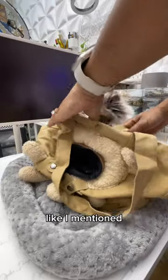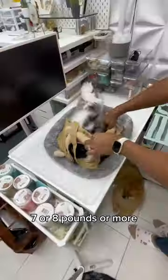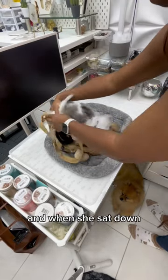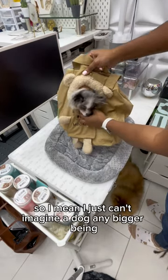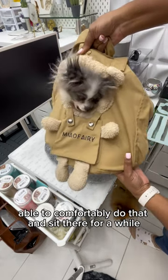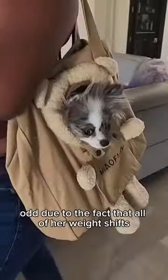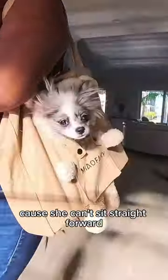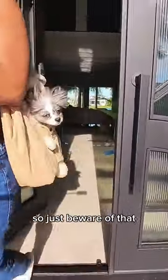She's 5 pounds like I mentioned. I would not recommend any dog that's like 7 or 8 pounds or more, due to the fact that she's only 5 pounds and when she sat down, she comfortably fit her head through the hole. I just can't imagine a dog any bigger being able to comfortably do that and sit there for a while. Walking around with her in it was a little odd due to the fact that all of her weight shifts because she can't sit straight forward — she's actually turned to the side and her head is sticking out of it. So just be wary of that.